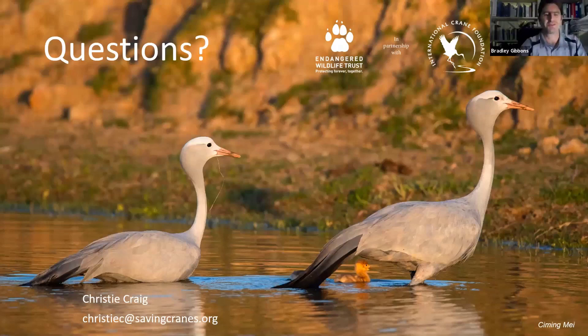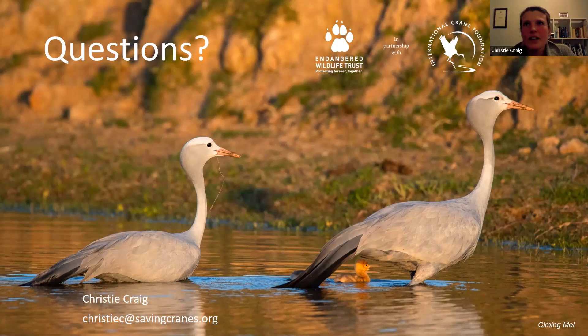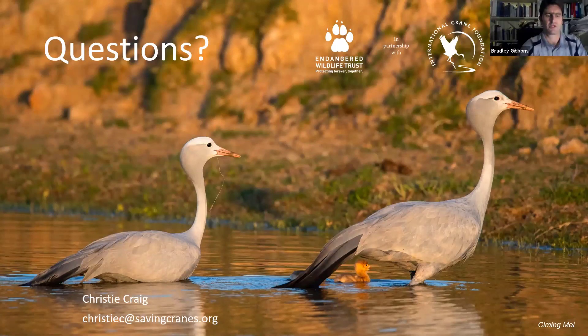On defensive behaviors: when blue cranes have chicks, they do a broken wing display where they walk around looking like they have a broken wing, drawing attention to the adult rather than the chicks. There have also been quite aggressive fights between blue cranes — there are known cases of a crane killing another crane, though this is unusual.